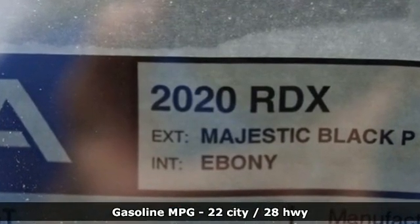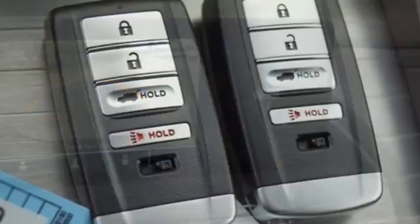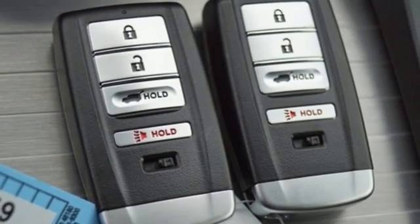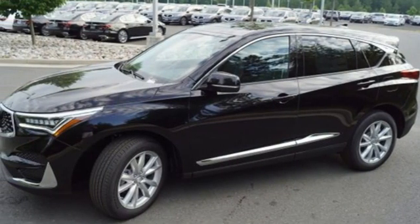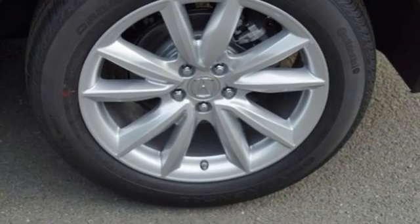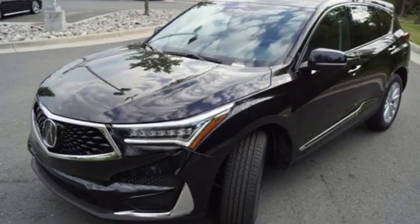Turbo inline four-cylinder engine, gas pressurized shocks, streaming audio, Wi-Fi hotspot, dual zone climate control, auto dimming rear view mirror, AM-FM satellite radio, memory exterior door mirror settings, front heated bucket seats, and automatic transmission.